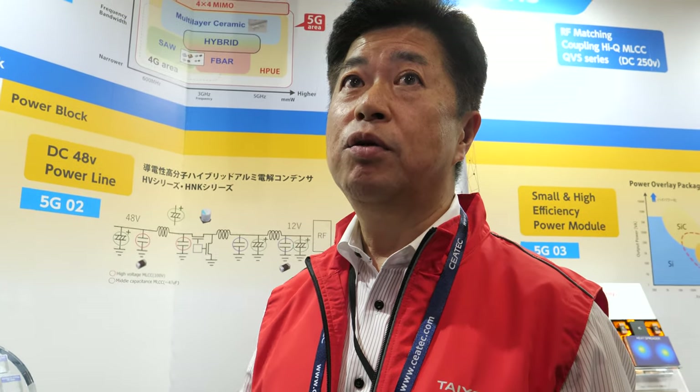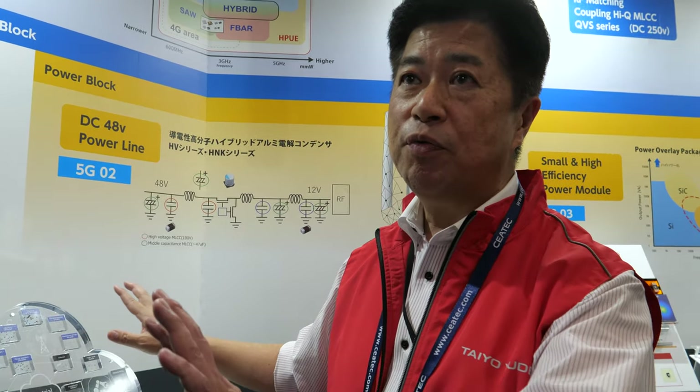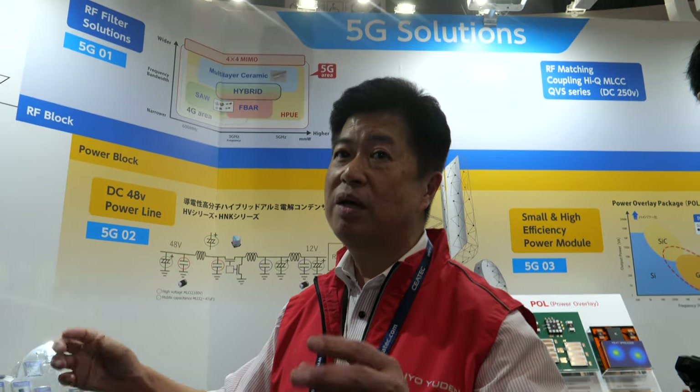Are you in many smartphones? Basically every smartphone will have our products in it. Every one. Without our capacitors in particular, they cannot make any smartphone. Period.